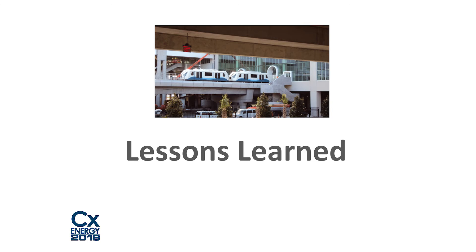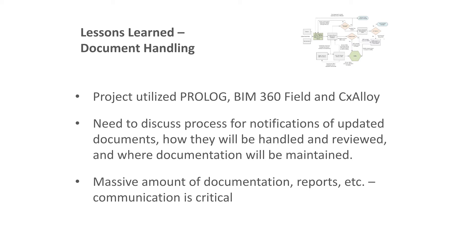Lessons learned on document handling: having a construction manager wanting to use one software package while the CXA uses another requires a meeting of the minds — some information must be downloaded from one and uploaded to another. The CMARs and all subcontractors were contractually obligated to use CX Alloy to address assigned issues, complete checklists, and upload them. CX Alloy is intuitive and once they got on board, they had no problem with it.